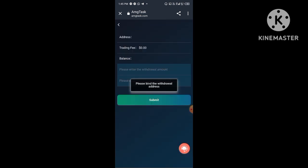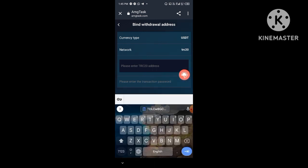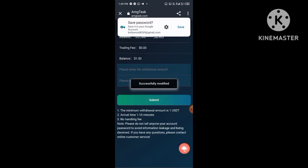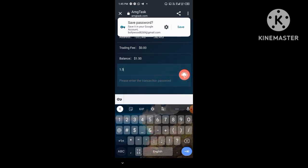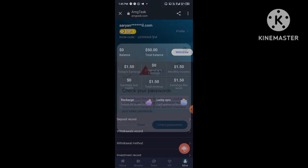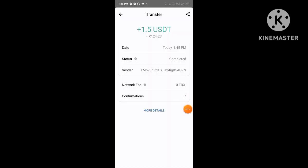Now I show you how to deposit on this platform. First you need to click the mine option, then click on deposit, then click to transfer to basic account. You need to copy your address, then open your wallet. I open my wallet and click the transfer button, then enter the amount. I enter 90 TRX and click the transfer button, then I enter my wallet transaction password and click to confirm.